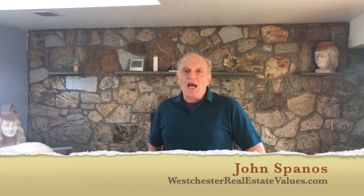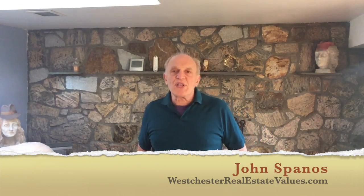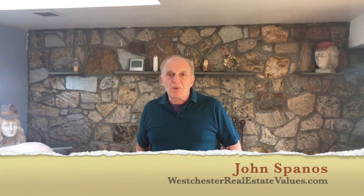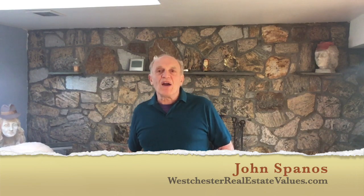Please like, share, and subscribe. And if you have any questions or specific requests, please leave a comment below and I will get back to it as soon as possible. In the meantime, I look forward to seeing you in the very next video.